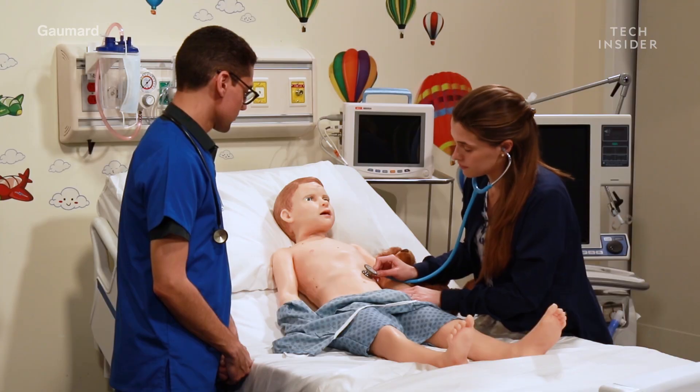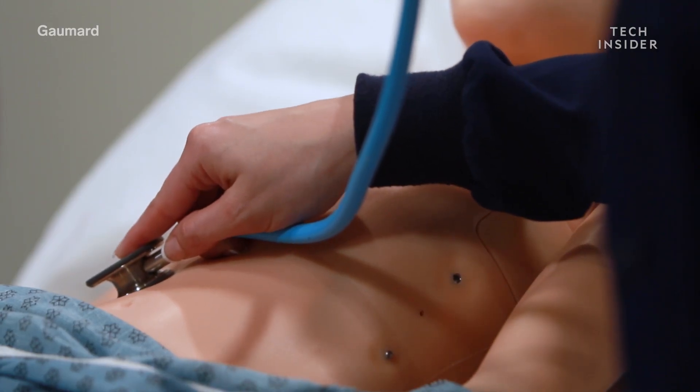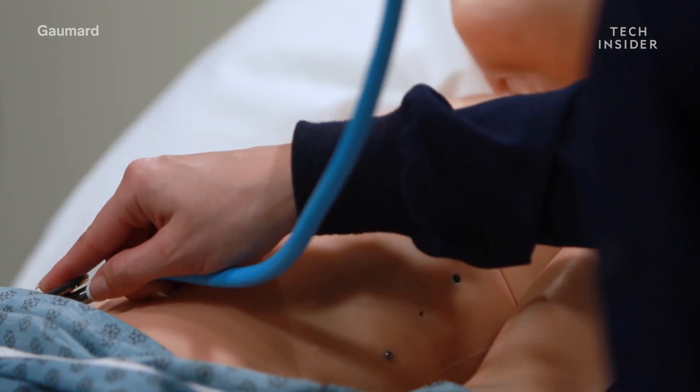He breathes, he cries, he speaks, his head moves back and forth, his eyes move. He has blood pressure, pulse, pulse oximetry, and glucose measurement.